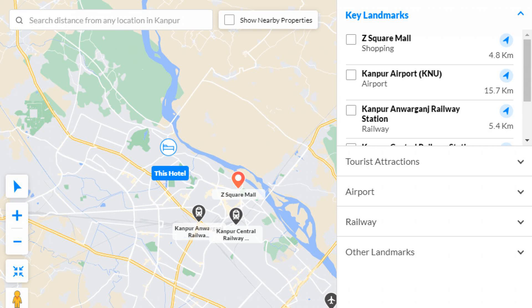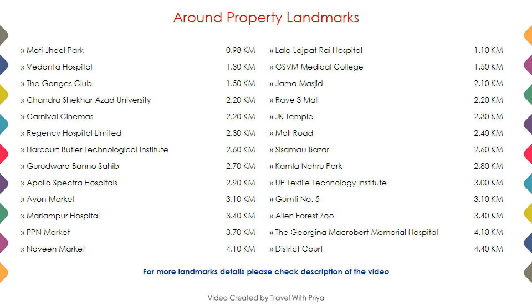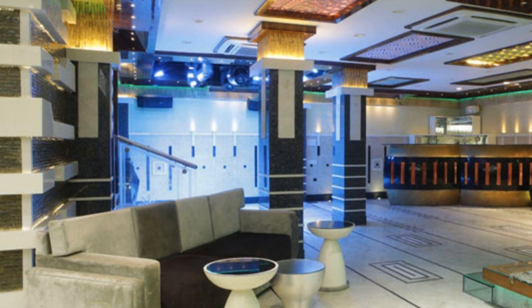As you can see on the screen, here is the hotel location and nearby attractions and landmarks also.